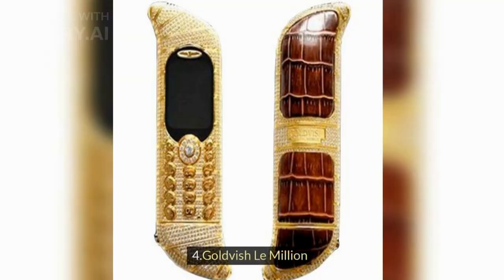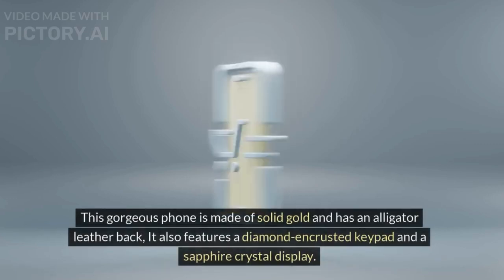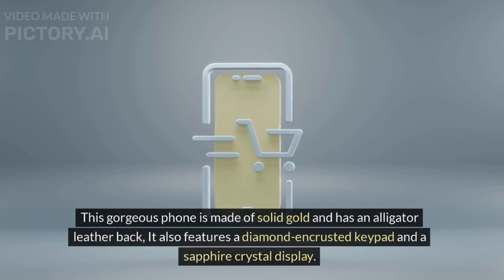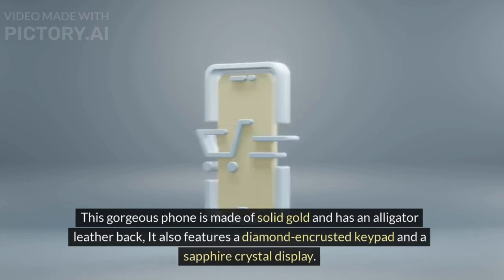4. Goldvish Lemillion. This gorgeous phone is made of solid gold and has an alligator leather back. It also features a diamond-encrusted keypad and a sapphire crystal display.